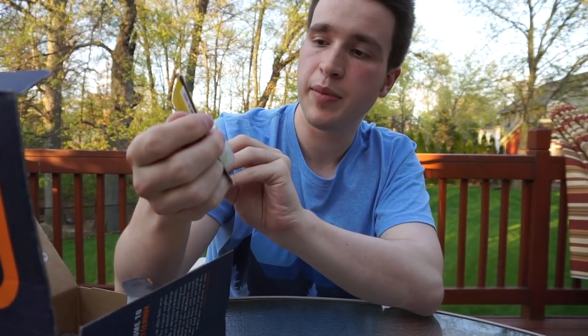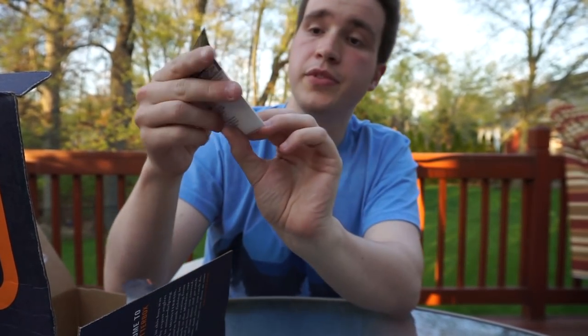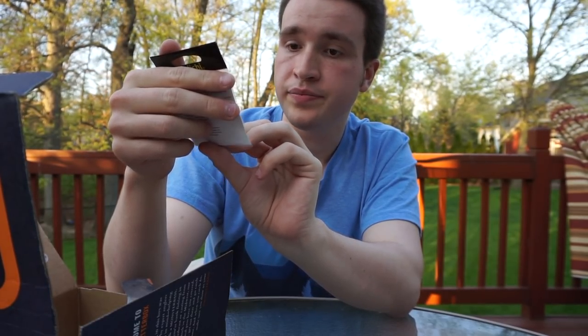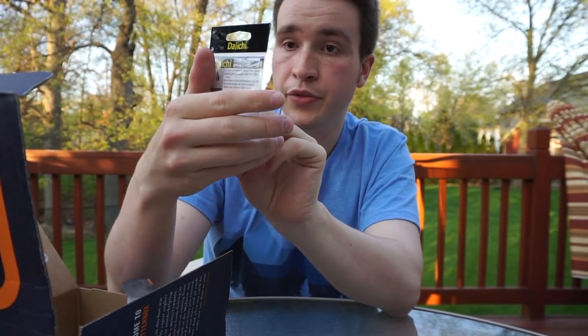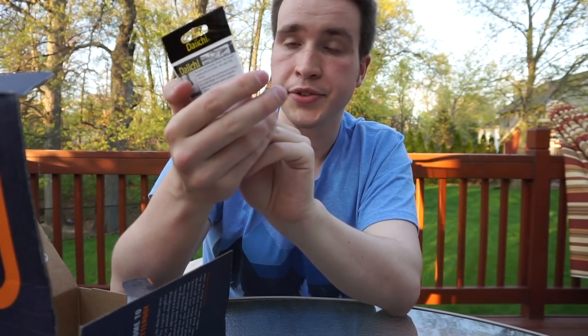Next we have a spinnerbait by Booyah — this is great. After that we have Daiichi Wacky Rigging Hooks. You get four of them, and I've actually used these in the past. They're very sharp, they work very well, and they're just excellent all-around hooks.